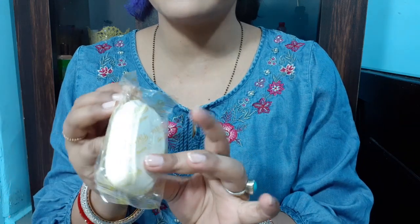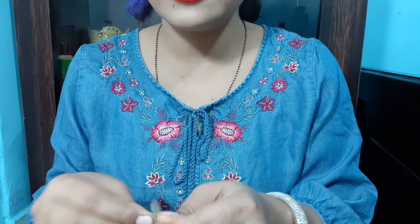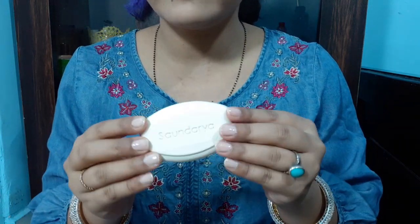This is the Patanjali body cleanser. I will tell you about its fragrance — this fragrance is very fresh, milky and creamy.